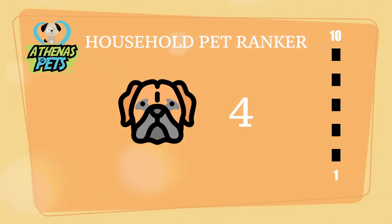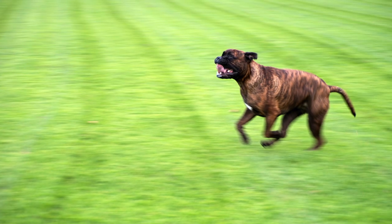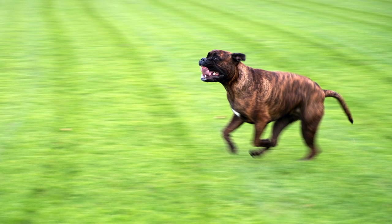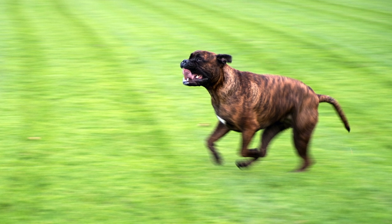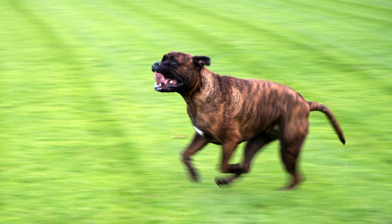So, is the Bull Mastiff for you? For this, we turn to the Athenus Pets Household Pet Ranker, where the Bull Mastiff received a score of 4 out of 10. This ranking takes into account willingness to be trained, how comfortable they are around people, and ability to live in a household environment. We do not recommend the Bull Mastiff for novice owners. This dog is very protective around its family and because of this makes very imposing guard dogs. Bull Mastiffs need to be socialized properly when they are young. They are also quite stubborn when trying to be trained.